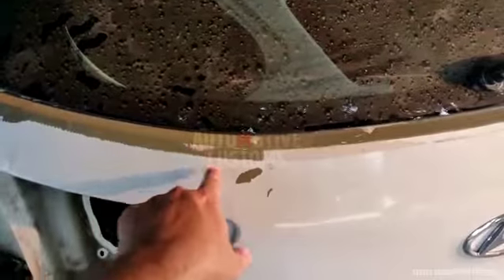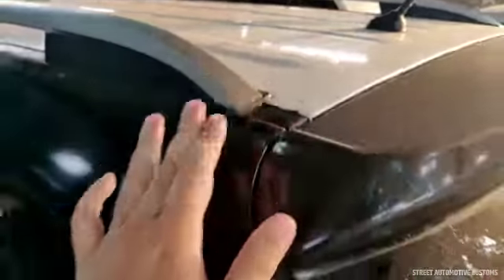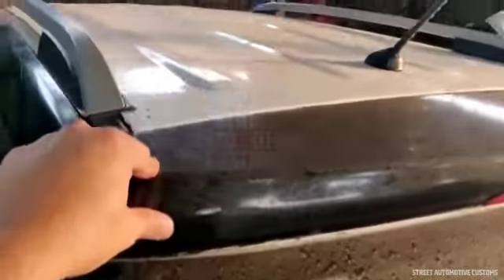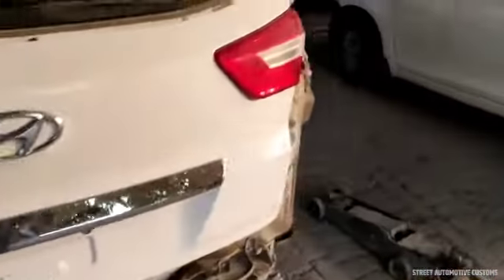There is a lot of paintwork. There is also a lot of tape work here. There are also many panels — quarter panels basically. And this was also a bit of footage showing the damage.